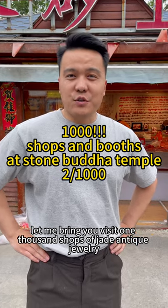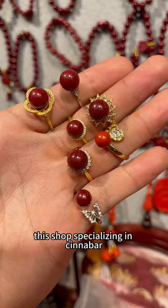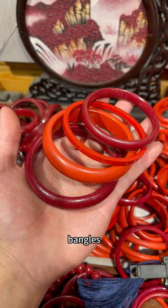Let me bring you to visit one of the 1,000 shops of Jade and Jewelry. This shop specializes in cinnabar. They have rings, pendants, bracelets, bangles, and thousands of styles of beads.